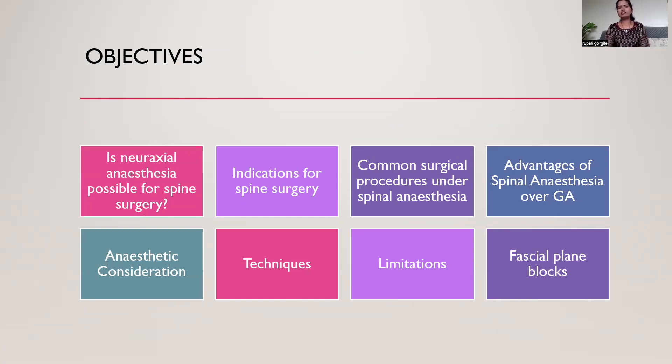Our objectives are: Is neuraxial anesthesia possible for spine surgery? What are the indications for spine surgery? What are the common surgical procedures under spinal anesthesia? What are the advantages of spinal anesthesia over general anesthesia? What are the routine anesthetic considerations while performing this surgery under spinal anesthesia? What are the different techniques to perform this subarachnoid block? What are the limitations of spinal anesthesia and the fascial plane blocks? I included this topic because I am routinely using these blocks along with spinal anesthesia.